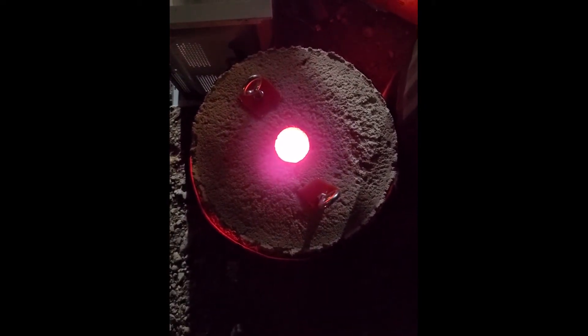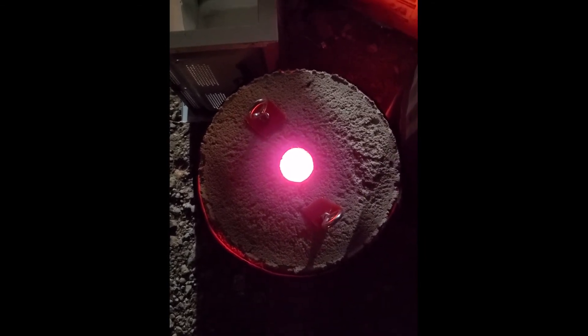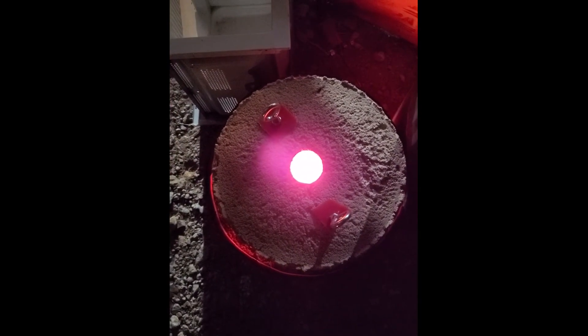Hey, it's John from Lone Star Biogas again. You can see by the nice glow we've hit over a thousand degrees right now. It's been about two hours since the last time we checked in. The top insulated panel right in here is only about 500 degrees.